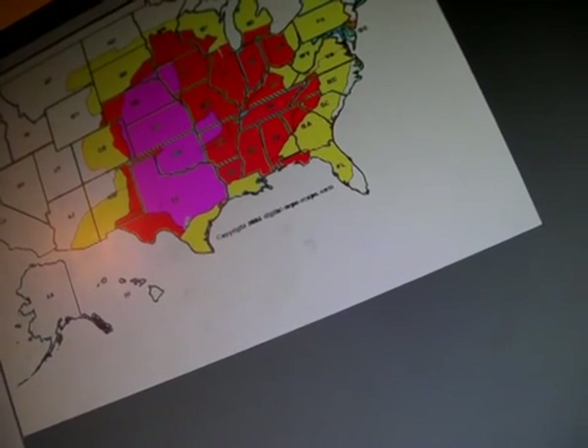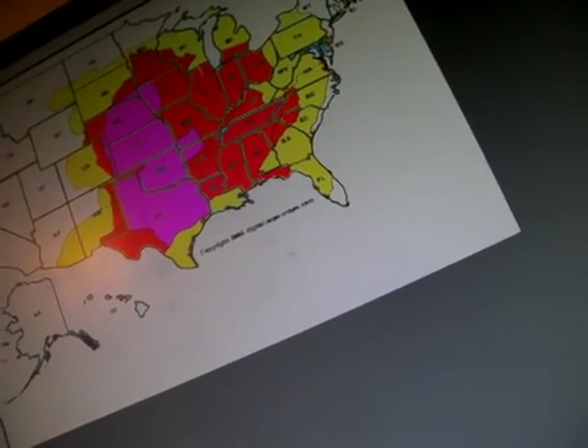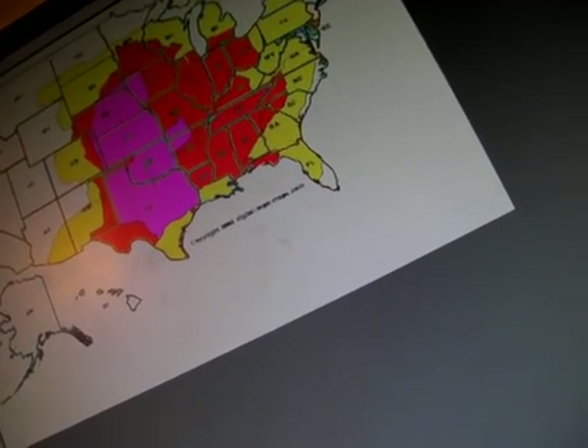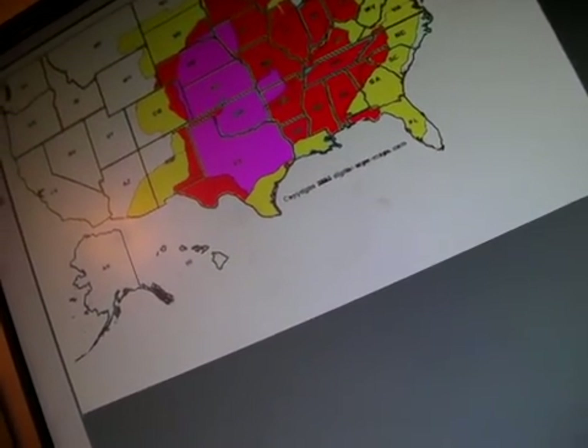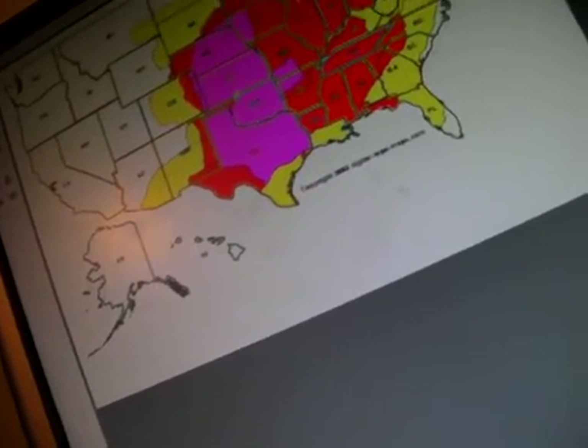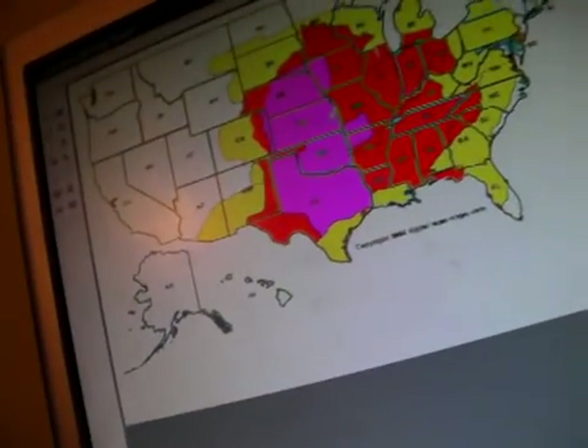The pink area stretches — it includes most of Texas, most of Oklahoma, except I did exclude the Panhandle. The Panhandle is just slightly less. All of Kansas.